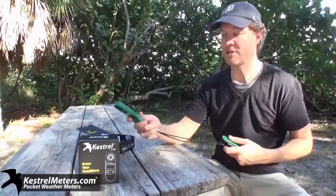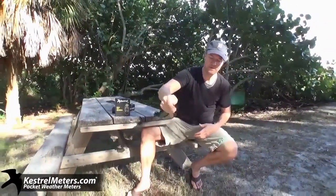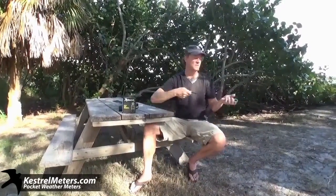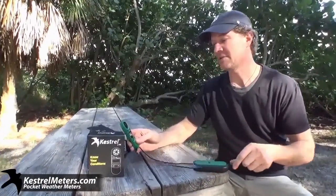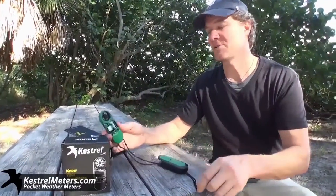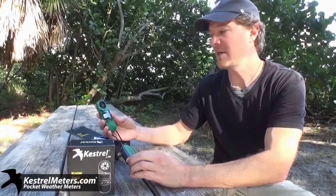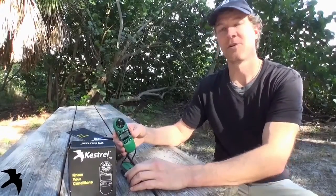To get an accurate temperature reading, you take it out of the box or out of your case and spin it around for about 10 seconds. That gives you about 98% accuracy on your temperature reading. Right now it's 75.1 degrees Fahrenheit. You can get the Kestrel 2000 at Kestrelmeters.com — also .au and .uk — only available in green. Know your conditions.